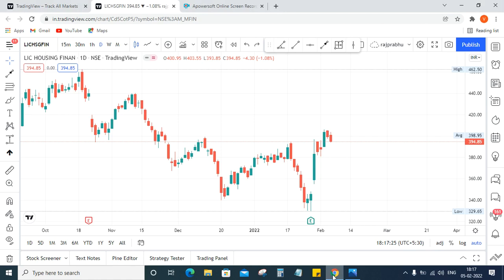Hey everyone, thanks for watching this video. Do like and subscribe to our YouTube channel for regular updates. Today I'm going to show you how to use trendline breakout in positional trading. I am sharing this view only for educational purpose. This is a LIC Housing Finance stock listed in NSE.